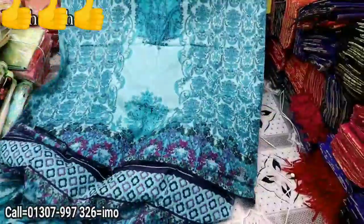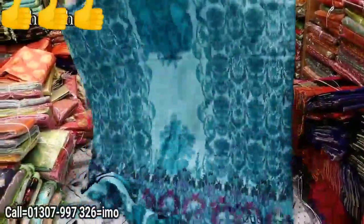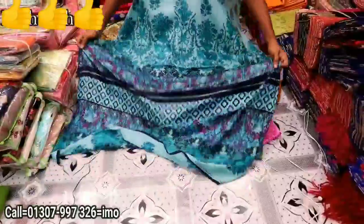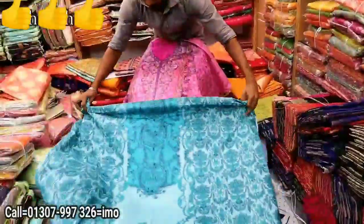We are going to look at the Pakistani Ferdous lawn, a Ferdous brand lawn. This is the front side, this is the back side, and this is the sleeve. This is the firoza color.